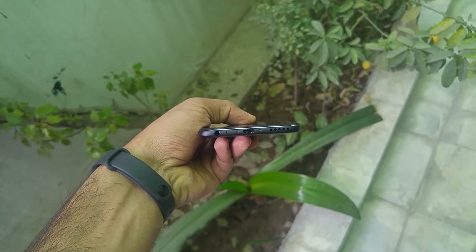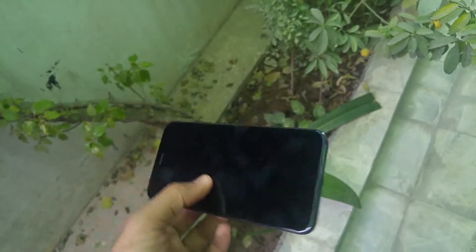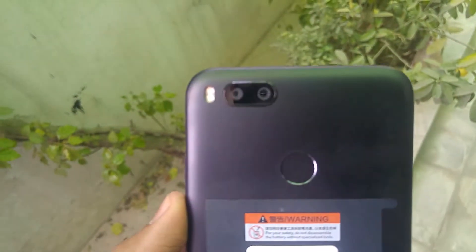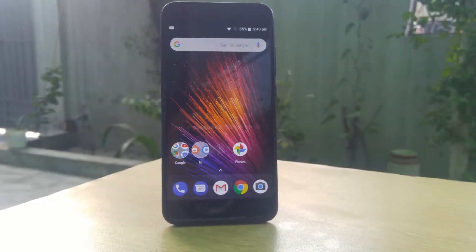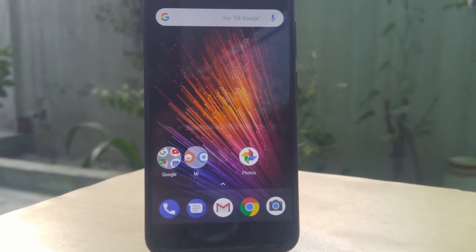The bottom of the Mi A1 has the USB Type-C port, the mouthpiece, the audio jack, and the loudspeaker. The dual camera is on the back, accompanied by a dual-tone flash, and the fingerprint scanner is also there. The Xiaomi Mi A1 comes with a 5.5-inch IPS display, which is the same unit seen on the Mi 5X — a pretty common choice in Xiaomi smartphones.